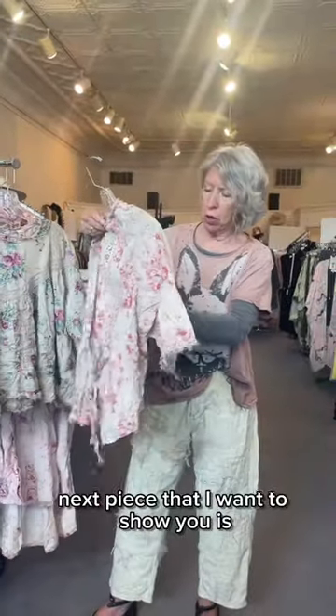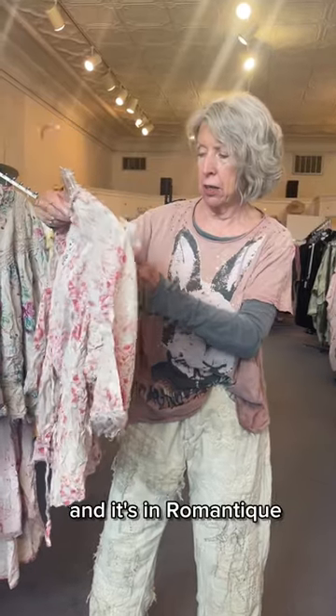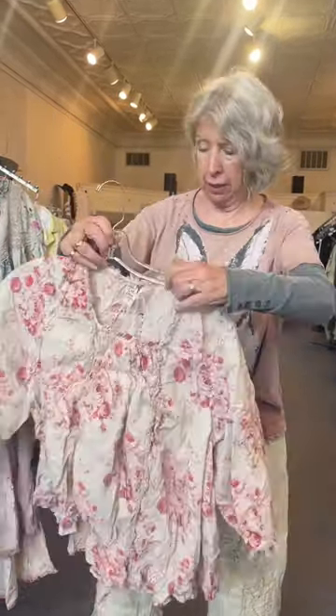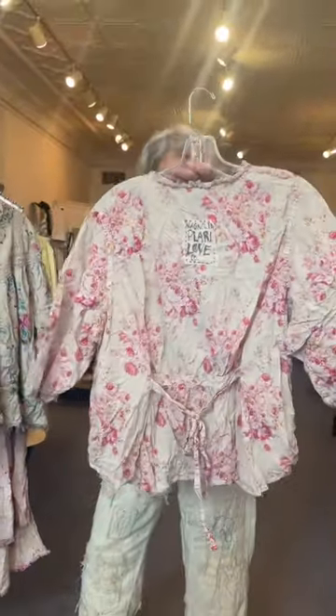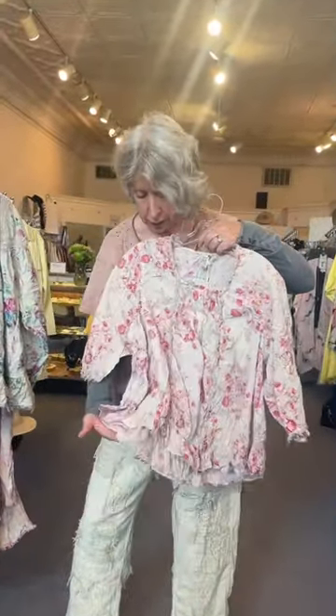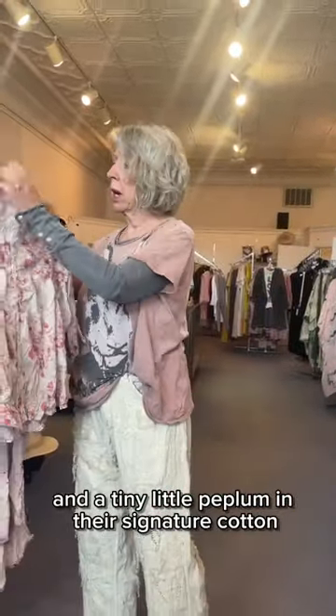The next piece I want to show you is the Millie Joe blouse in Romantique. This is a floral with a tie back and a little bit of lace detailing and a tiny little peplum, in their signature cotton.